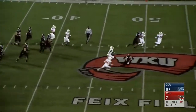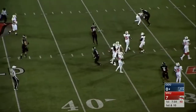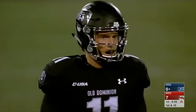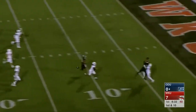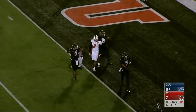LaRusso looks deep, will tuck off and run — a nice gain as he gets past the linebacker and slides down in Western Kentucky territory. Kishon Strong back in the game for the Monarchs. Play action for LaRusso, who floats one up for Fulgham, who reaches up and comes down with it inside the four.